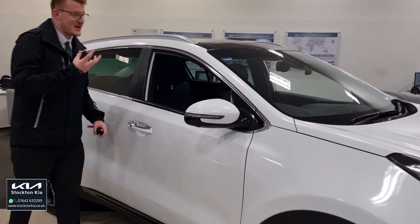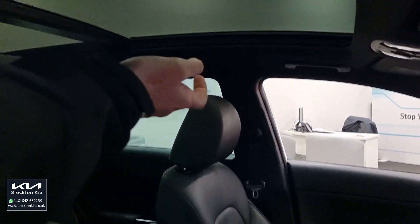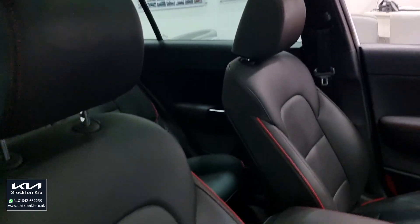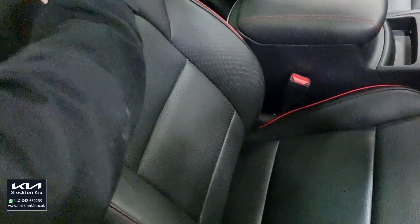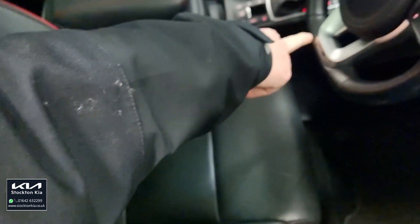Interior — this is where you get all the nice toys and bits and pieces on the vehicle. You've got the panoramic roof with the open and tilt feature. It's got the full leather trim throughout with the red stitching and the red piping. Nice black leather finish. You've got the GT Line flat-bottom steering wheel.